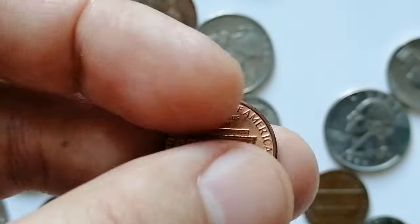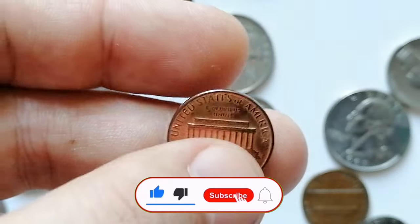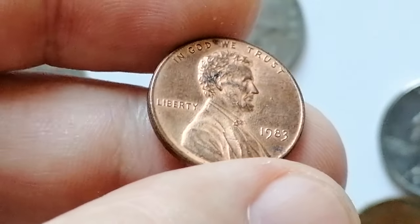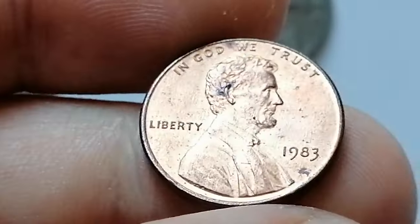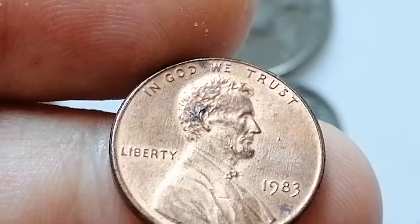Thanks for watching this video. As you can see, each coin tells a story of history and heritage. Which one caught your eye? Comment below, subscribe for more numismatic insights, and like and share if you enjoyed the journey through these fascinating pieces of history. Until next time, God willing, see you in the next episode.